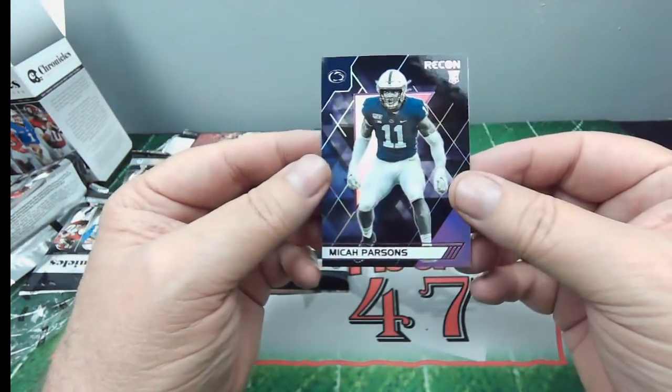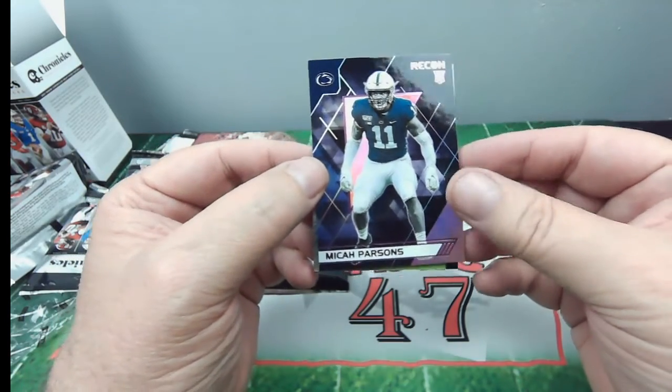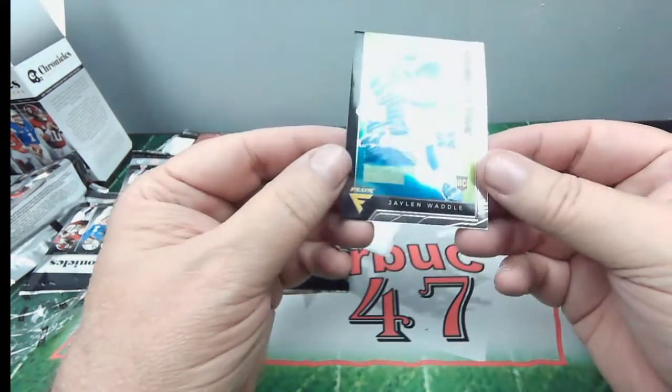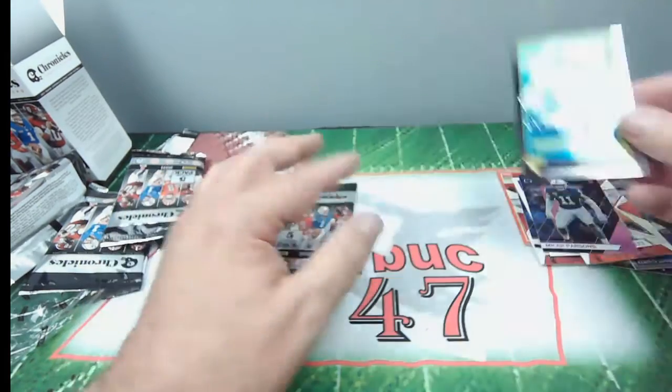Micah Parsons — man, he's having an awesome year for the Cowboys, doing real well for them. Unfortunately against my Buccaneers on the first game, but he's doing well. And we have Jalen Waddle, Crimson Tide, a flex card. Nice, very cool.